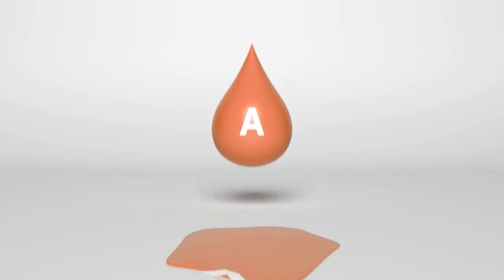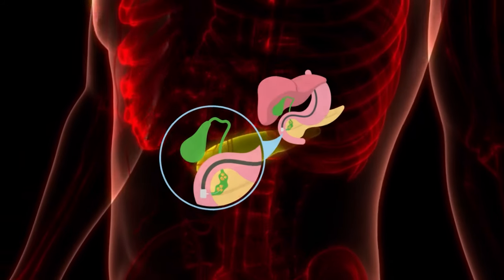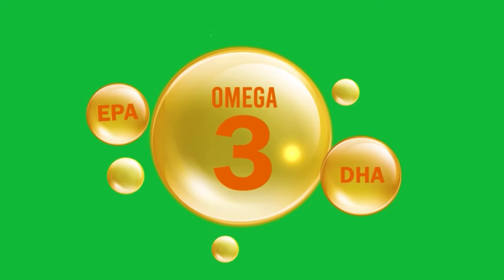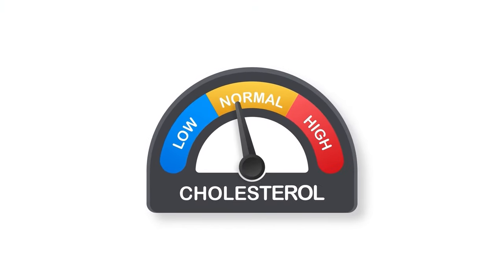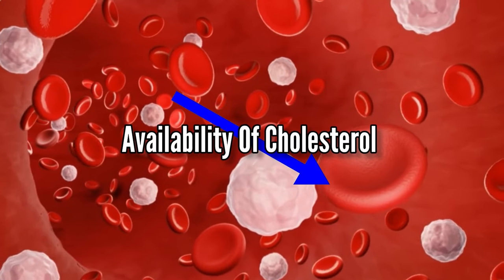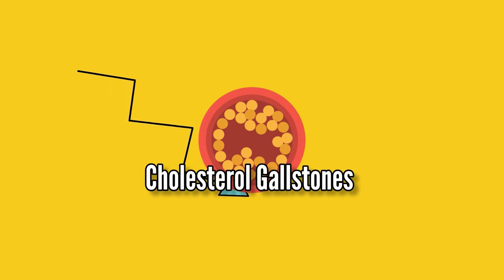Vitamin A has anti-inflammatory properties and helps reduce inflammation in the gallbladder due to gallstones or other factors. Additionally, omega-3 fatty acids help regulate the levels of cholesterol in your blood, which can reduce the availability of cholesterol for your liver to prepare too much bile acid. Eventually, this can reduce your risk of developing cholesterol gallstones.